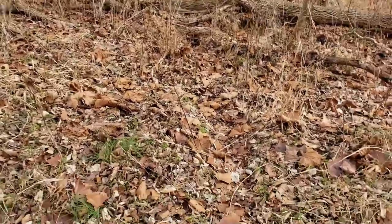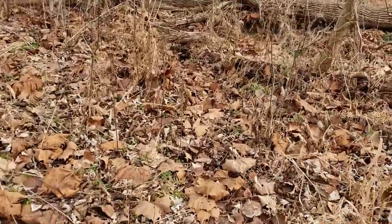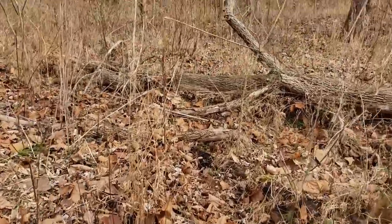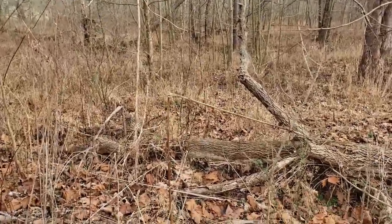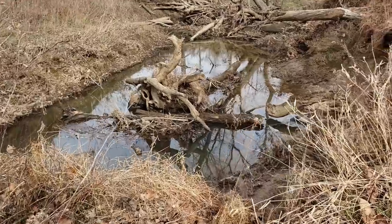If you look close you can clearly see this deer trail right here, going across these three logs, right past this pinch point. Wow, this is pretty.